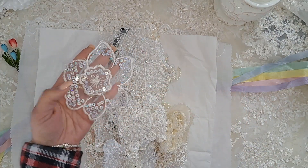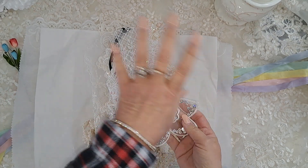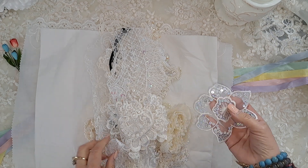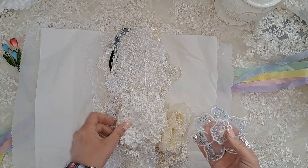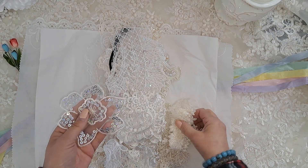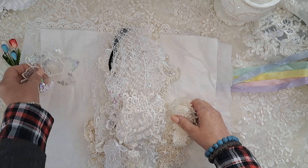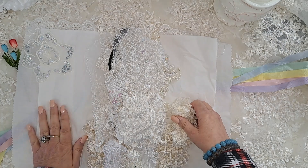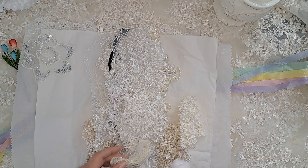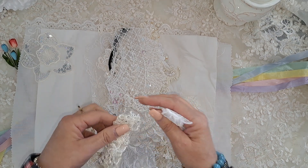I have purchased laces from Mary in the past and they are throughout my journals. Mary is just a beautiful person and she's so easy to work with. If you decide to send her some love, you won't be disappointed — the laces are so beautiful and the prices are just right.